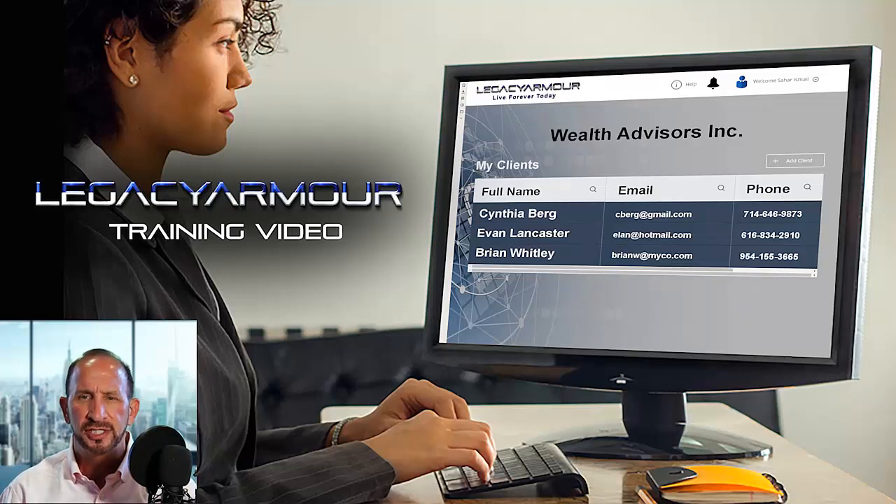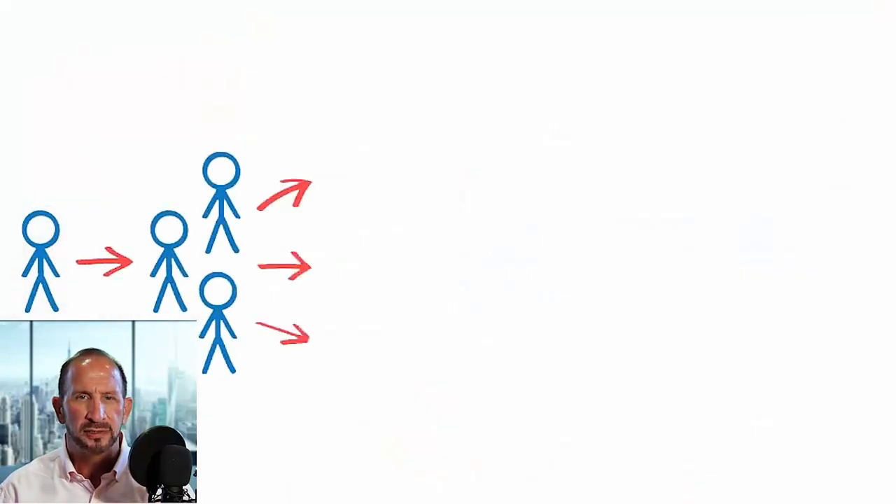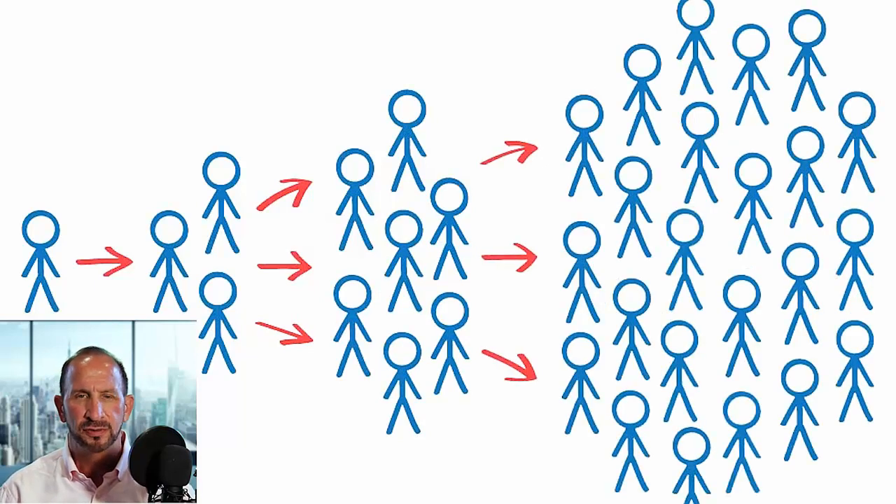We know as an insurance agent or advisor, the key to increasing business is new leads. But finding new leads is one of the most difficult parts of your job. What if we could make the number of leads you have look like this? And we're not talking about cold leads that have never heard of you — we're talking about warm leads that already feel connected to you. Using our platform, you will get more lead generation, build customer loyalty, and create more business opportunities and revenue streams.